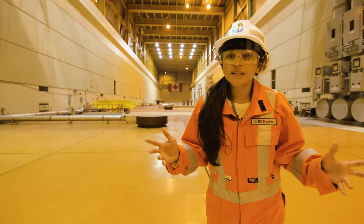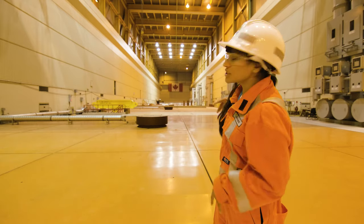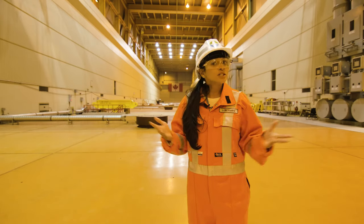As you saw, water spins the turbines. Those turbines are connected to a generator, which is right underneath this area of the floor right here. The generator converts mechanical energy into electricity.